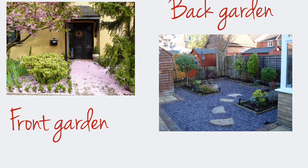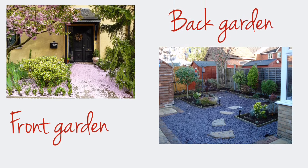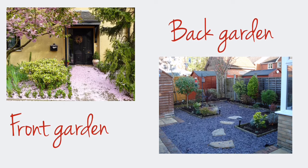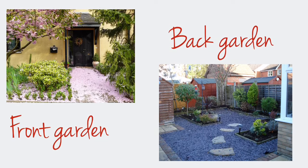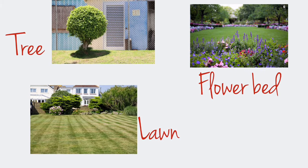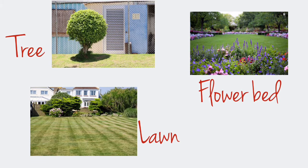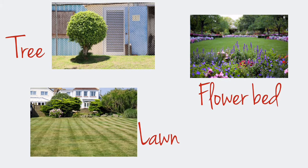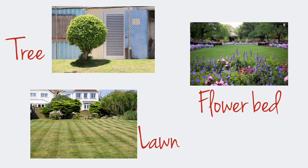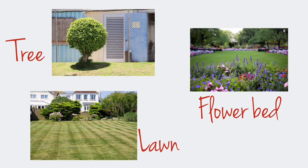British people love gardening, which is why there is often a garden or even two — the front garden and the back garden. Gardens are usually small with not many things: one or two trees, a lawn, and a few flower beds. When the weather is good, people like spending time outside in the garden with their family and friends.